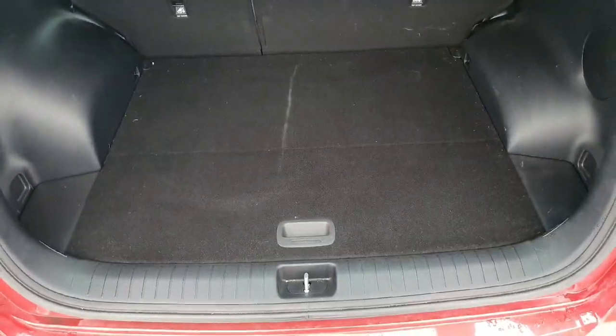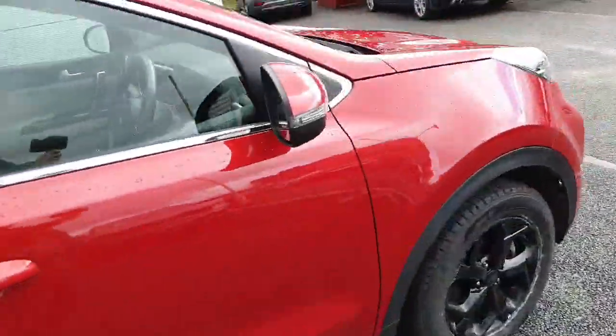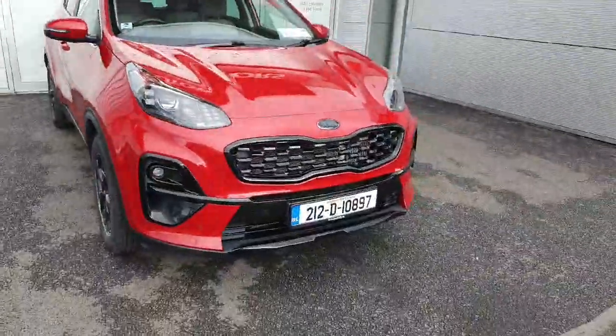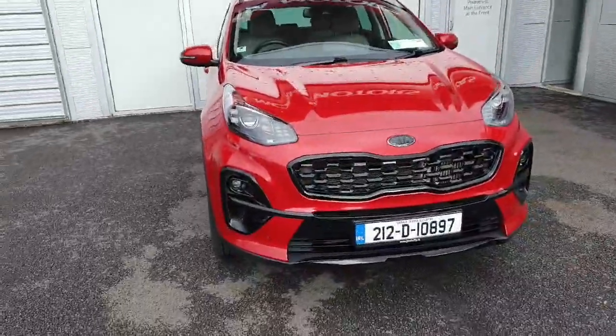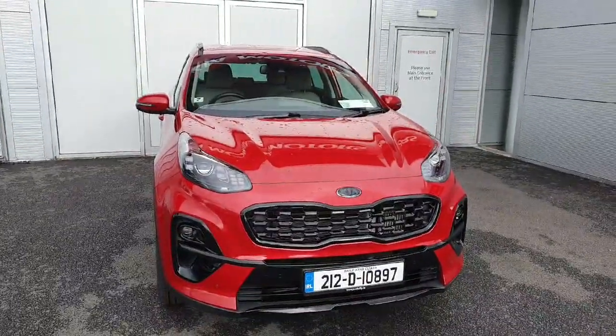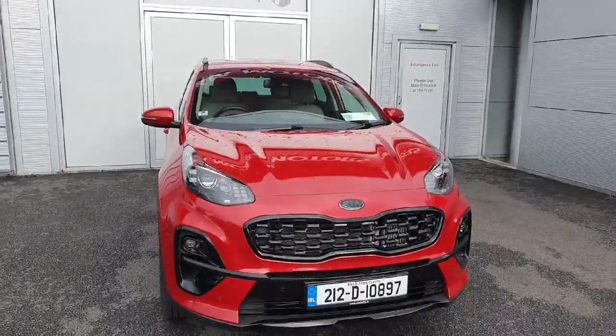I'm just going to show the boot space here — and there you have it. If this car is of interest to you or you have any queries or questions, please do not hesitate to call us at Jodafi on 018701444. Thank you very much for taking the time to watch the video.